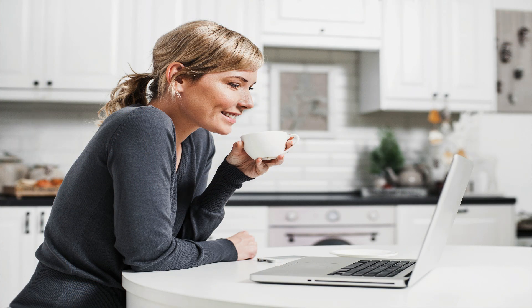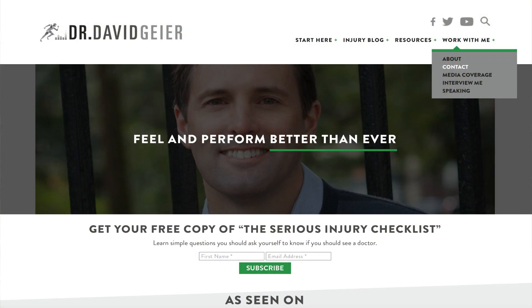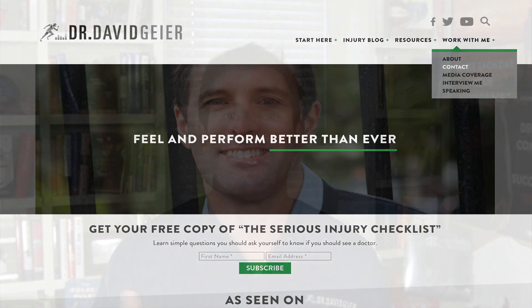If you'd like to read the studies mentioned in this video, I've provided links in the description below. If you like videos like this one and want more information on recovery from injury, orthopedic injuries especially, and optimal health and wellness so you can feel and perform your best regardless of age, injury, or medical history, subscribe to this channel and click the bell to be notified of new videos and live streams. If you have an orthopedic or sports injury and want to see someone who truly knows about bone and joint injuries in athletes and active people, I'd be happy to help. I'm a double board certified orthopedic surgeon and sports medicine specialist. Go to my website, drdavidguyer.com, and visit the contact page to make an appointment. Thank you so much for watching — I look forward to helping you feel and perform better than ever.